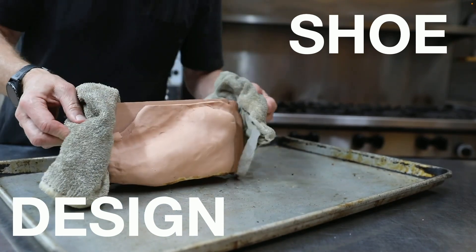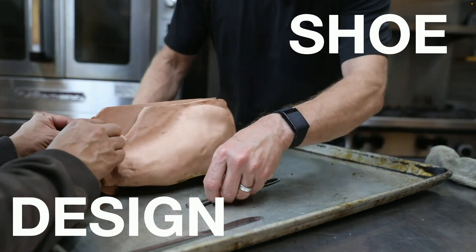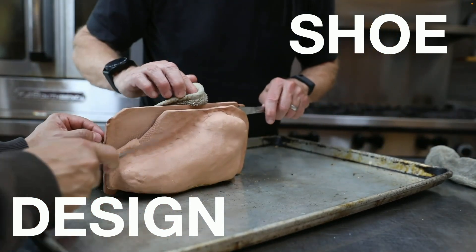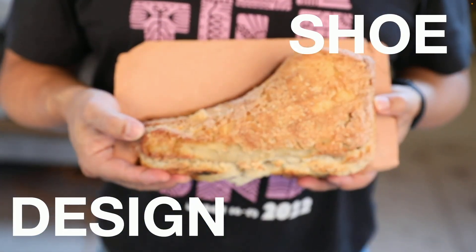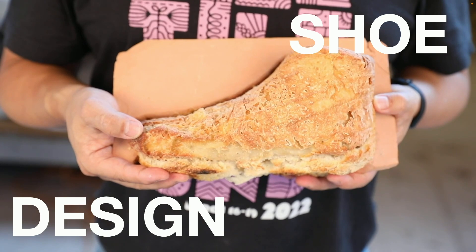And the final reveal from design to the actual bread shoe. We did not wear it though.